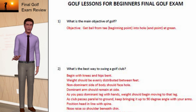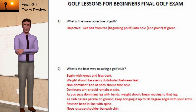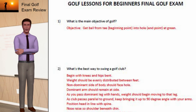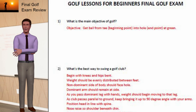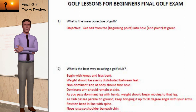Question 2: What's the best way to swing a golf club? Answer: Begin with knees and hips bent. Weight should be evenly distributed between feet. The non-dominant side of the body should face the hole. The dominant arm should remain at your side. As you pass the dominant leg with your hands, weight should begin moving to that leg. As the club passes parallel to the ground, keep bringing it up to a 90-degree angle with your arms. Position head in line with spine. Raise nose so the shoulder is beneath the chin. As you swing, ensure the shoulder doesn't hit the chin.